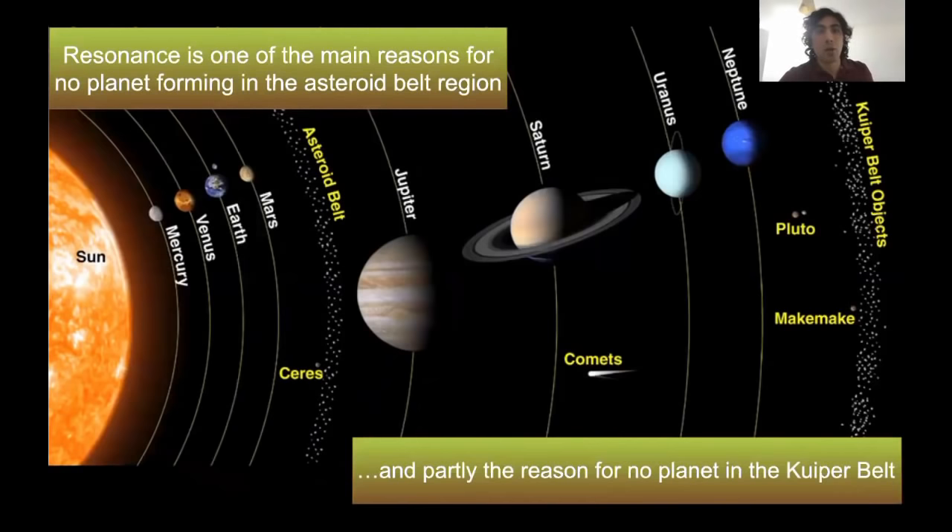Resonance is in fact one of the main reasons no planet formed in the asteroid belt. Thanks to Jupiter, all these bodies situated in the asteroid belt never had the chance to form a planet like the inner planets did.